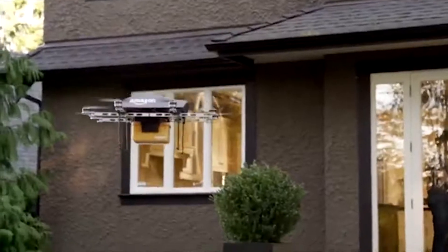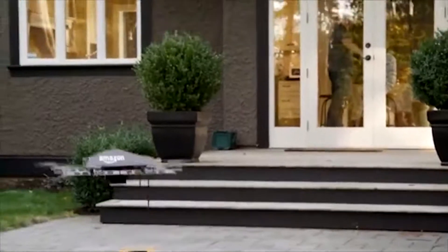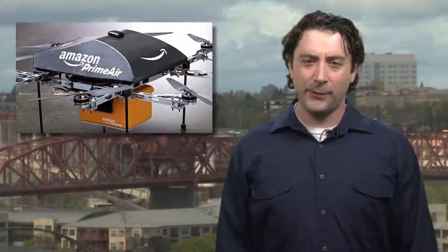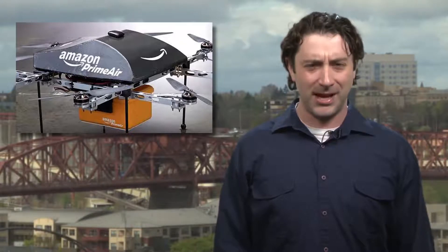The idea of Amazon making drone deliveries first buzzed overhead last year, but at the time it was viewed more as a publicity stunt than a business plan. This may no longer be the case, but don't expect Prime Air to be a delivery option very soon. Aside from having to get the hardware working, they'll also need to convince the FAA this is a safe idea, and that'll probably take some time.